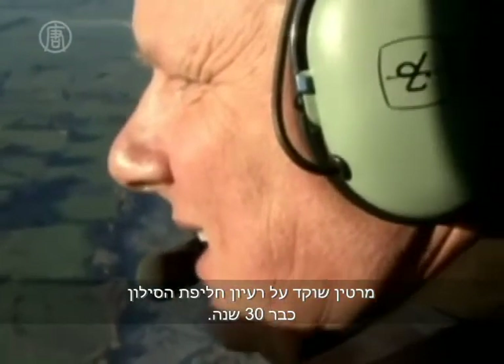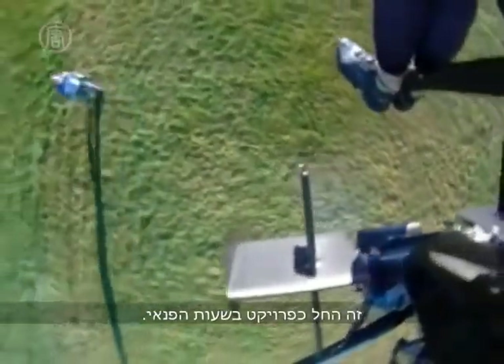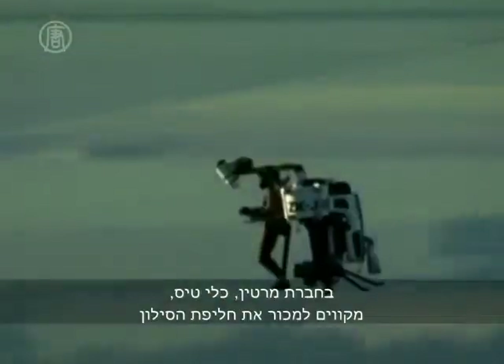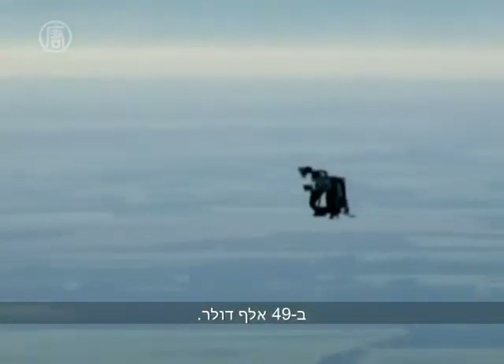Martin has been working on his jetpack concept for 30 years. It began as a garage project. Now it has received venture capital funding with the intention of taking it into mass production. The Martin Aircraft Company hopes the jetpack will retail for around US$49,000.